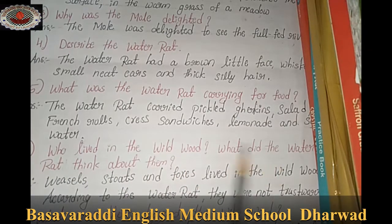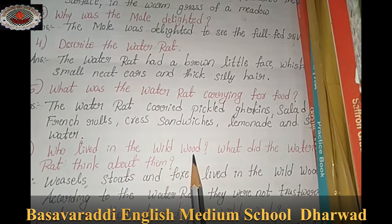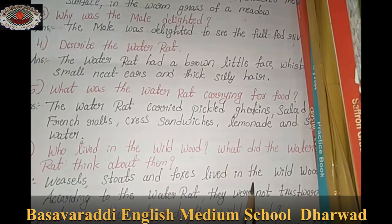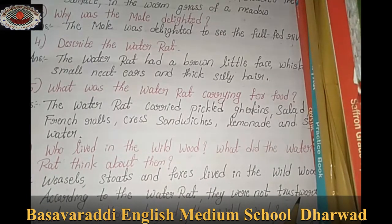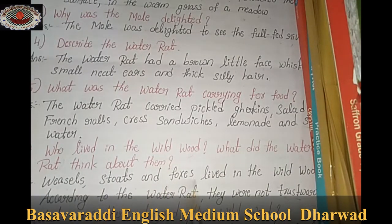Who lived in the wild wood? What did the water rat think about them? Weasels, stoats, and foxes lived in the wild wood. According to the water rat, they were not trustworthy.